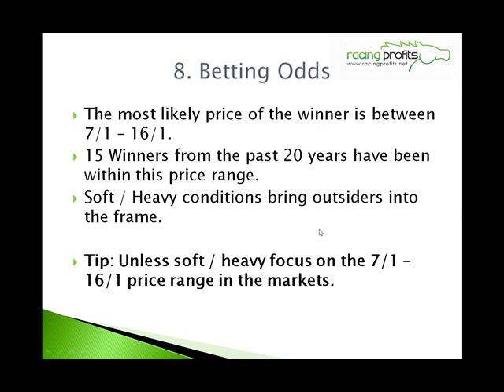Number 8: Betting odds — the market. The most likely price of the winner is between 7 to 1 and 16 to 1. Fifteen winners from the past 20 years have been within this price range. Soft and heavy conditions can obviously throw things out a bit and bring outsiders into the frame, as they did with Mon Mome and Red Marauder. But unless conditions are soft or heavy, focus on that 7 to 1 to 16 to 1 range in the markets.